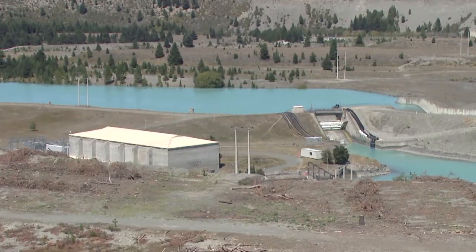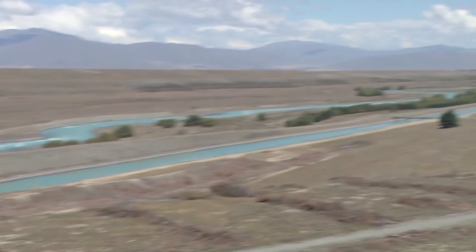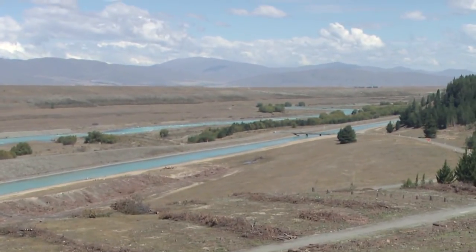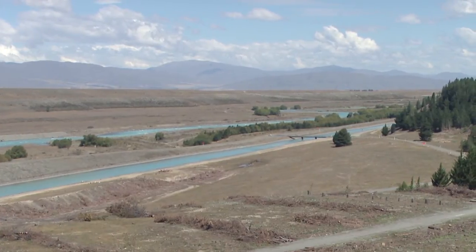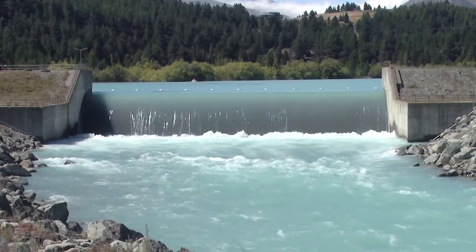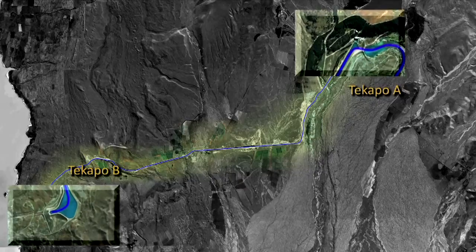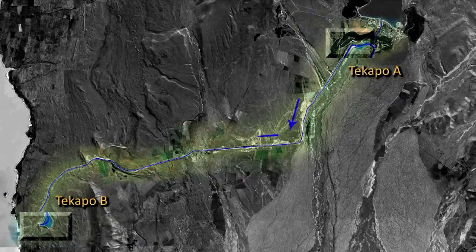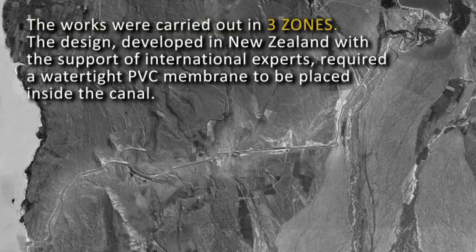The Tekapo Power Scheme is located in the Mackenzie District in the South Island of New Zealand and uses water from the glacial and stream-fed Lake Tekapo to generate electricity. The 26km long Tekapo Canal carries water from the 25 megawatt Tekapo A hydroelectric power station located just outside Tekapo Village to the 160 megawatt Tekapo B power station on the edge of Lake Pukaki. The canal was constructed in 1977 and, after many years of service, required repair. Canal remediation works were carried out in three zones.